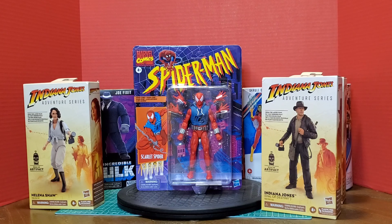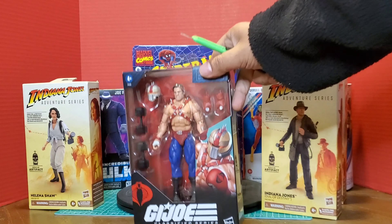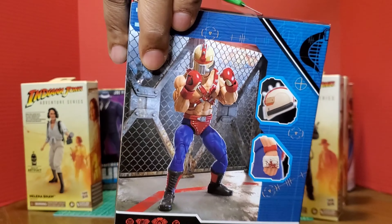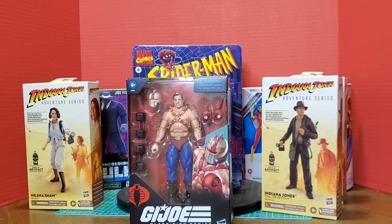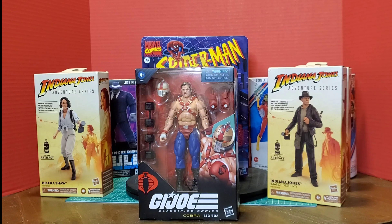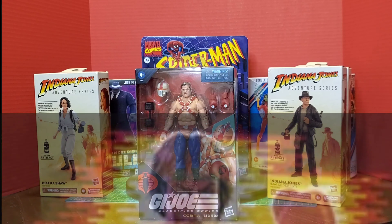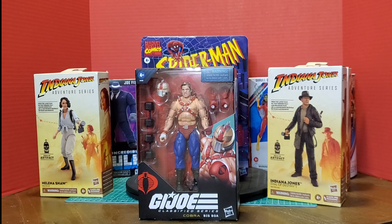Next up is Big Boa from GI Joe Classified, and I was unable to get any discount — full price at $24.99. Big Boa is badass with his removable helmet and boxing gloves, and he sold out quickly from that wave. I probably should have held out because he's back up for pre-order now on the Hasbro site, so FOMO got the better of me this time. It would really be cool going forward to get a GI Joe Classified Rocky figure to go against Big Boa — Hasbro, make that happen with Stallone.